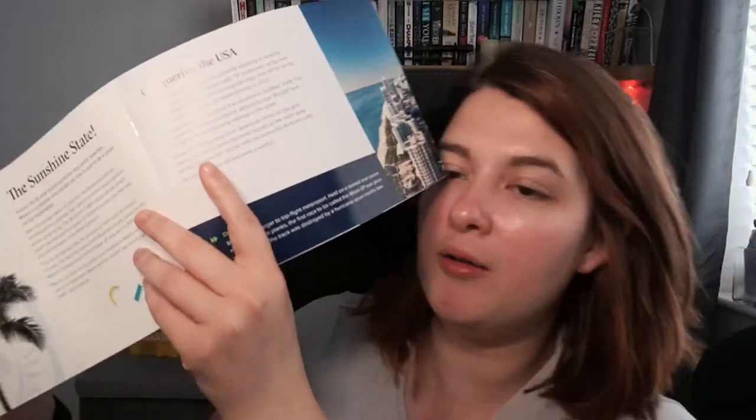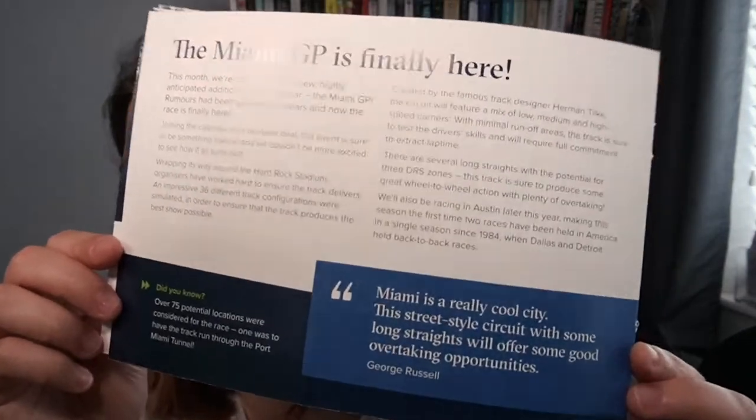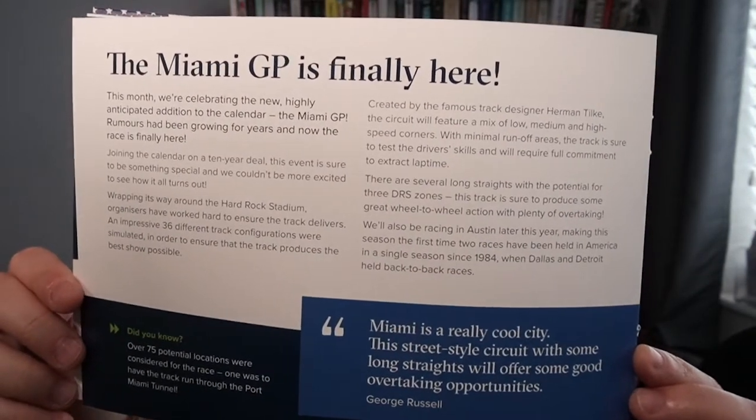And finally the Kim Ilman print — this great print by Australian F1 photographer Kim Ilman captures Charles Leclerc in his Ferrari F1-75. I still don't really get the photo print. There's also a 'Did You Know' at the beginning: over 75 potential locations were considered for the race, and one was to have the track run through the Port Miami tunnel.